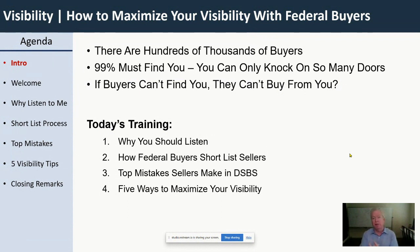Today we're going to cover four things. First, I want to remind you why what I'm going to teach today is so important — why you should be listening to me on this topic. Second, I'll walk you through how a buyer shortlists sellers: what is a shortlist, and how do they shortlist sellers in the federal market? Third, we'll cover the top mistakes that we make in DSBS which completely cut the legs out from underneath our visibility. And last, I'll give you five takeaway tips for how you can very quickly improve your visibility — literally 100% improvement.